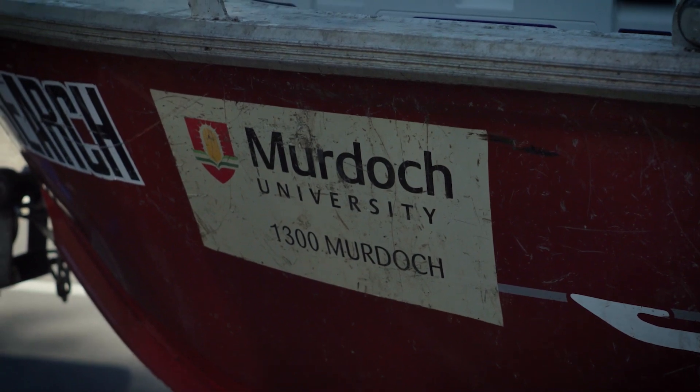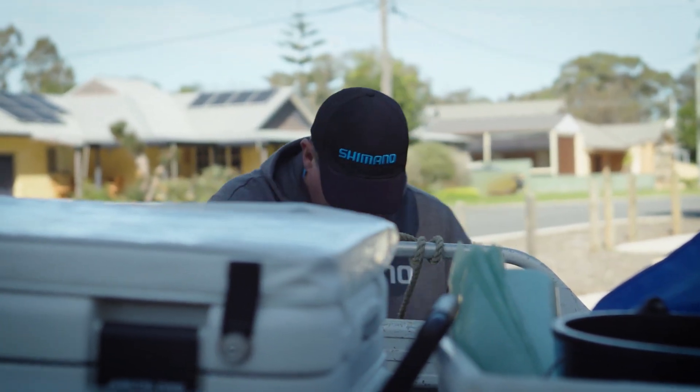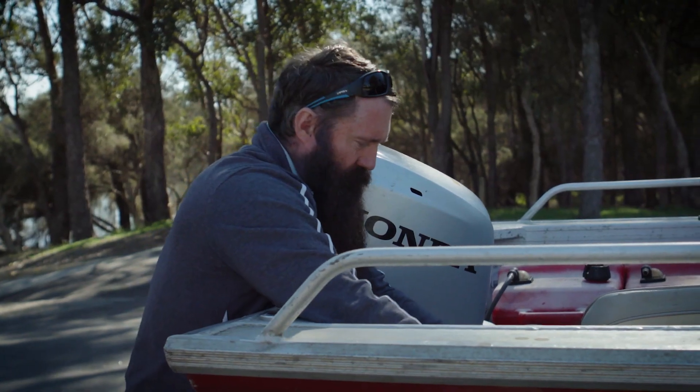Today we've come down to catch some black bream for an aquaculture program that we're working on together with John Tonkin College in Mandurah. Today, we hope to catch at least a dozen black bream, which we'll use for broodstock — that's for breeding, the production of the eggs and larvae, which John Tonkin will then grow out for release when they're juveniles.